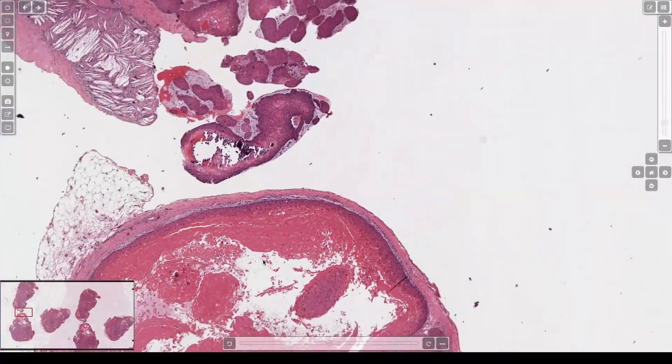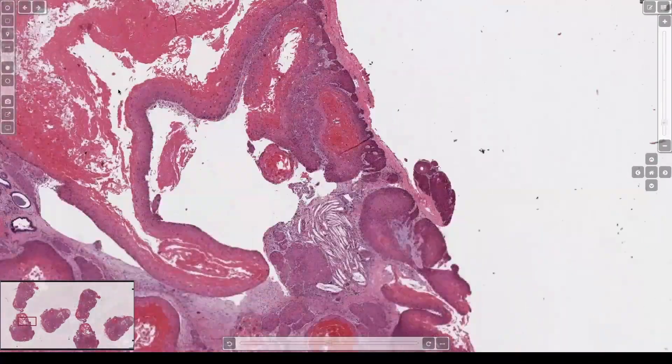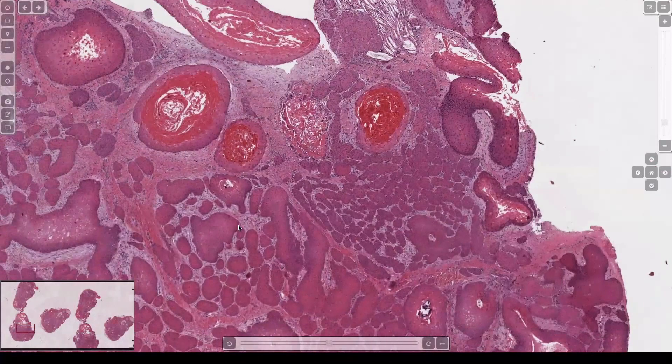So once you've identified that, then let's look over here — we've got all sorts of squamoid-looking islands, looks almost like a squamous carcinoma. If you see areas that look like a squamous carcinoma and then find areas that look like pilar cysts, you're probably dealing with a proliferating pilar tumor, or proliferating tricholemal tumor.